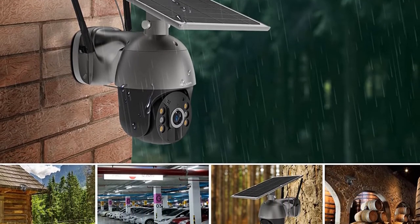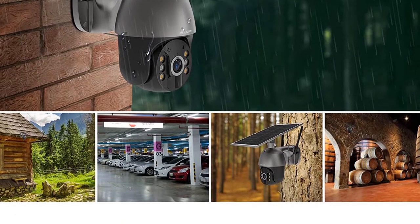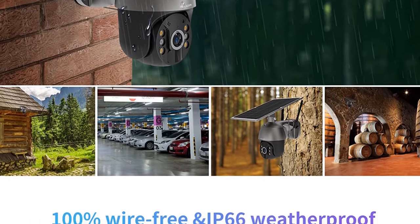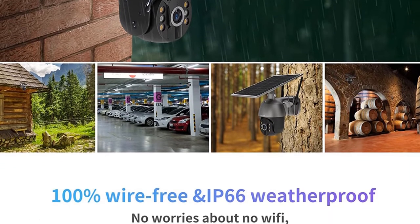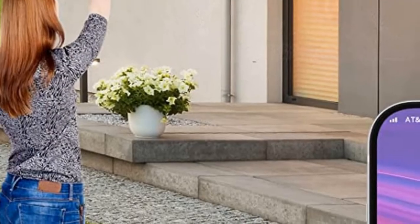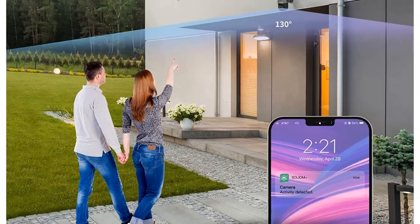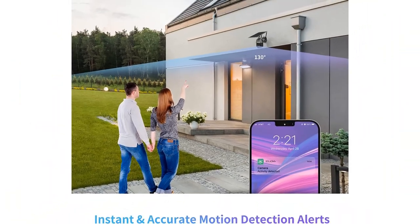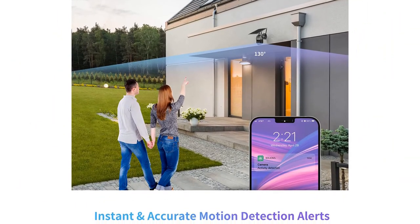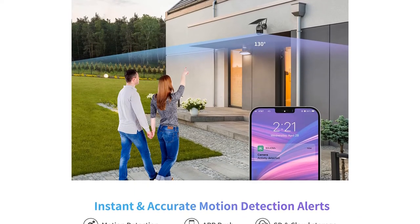The 4G camera will need to run a monthly cellular data plan for the SIM card. With a built-in 9,000 mAh high-capacity rechargeable battery, the outdoor security camera can work independently regardless of a sudden power outage. The S600 4G wire-free security camera can get non-stop solar power supply from the solar panel — you'll never need to dismount the camera for recharging or worry about dead batteries.